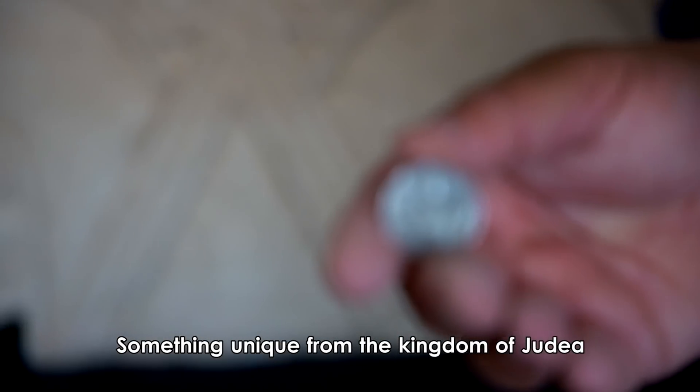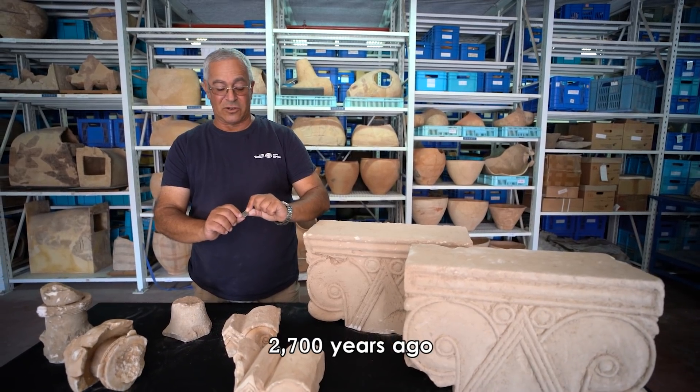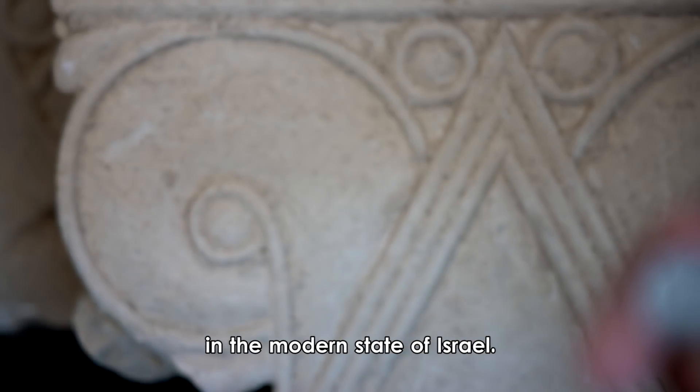Something unique from the Kingdom of Judea, 2,700 years ago, imprinted on a modern coin in the modern state of Israel.